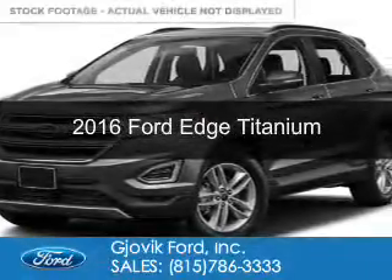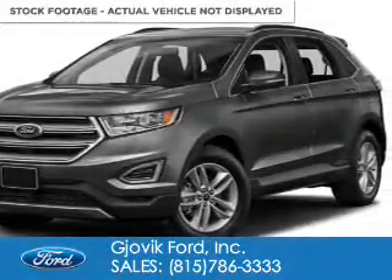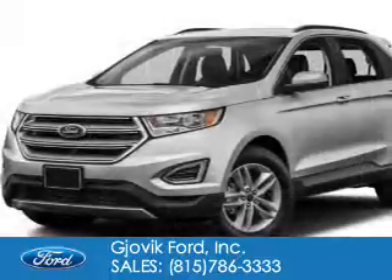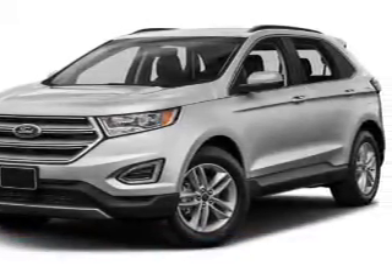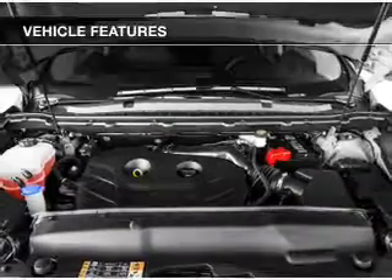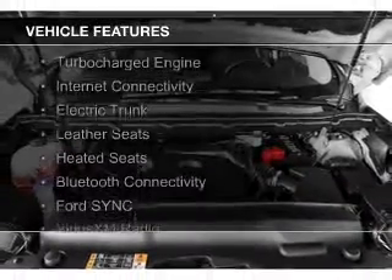This is a new 2016 Ford Edge. It's powered by all-wheel drive, a 3.5-liter six-cylinder engine, and a six-speed automatic transmission. The features include a turbocharger,